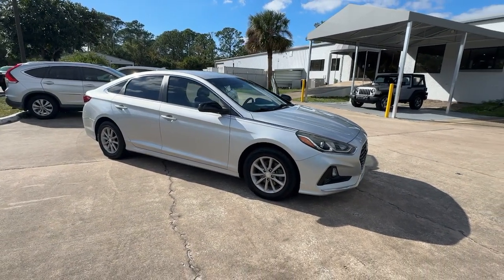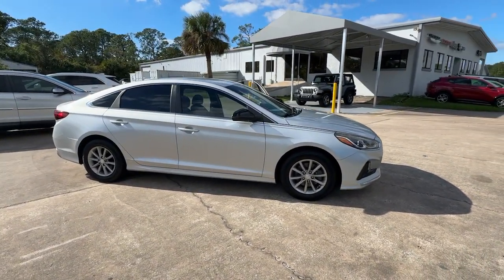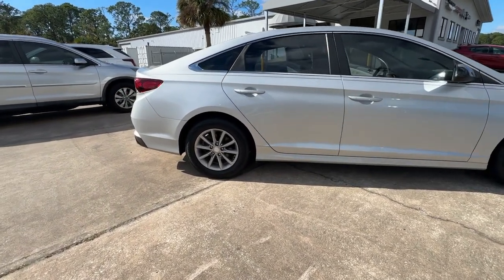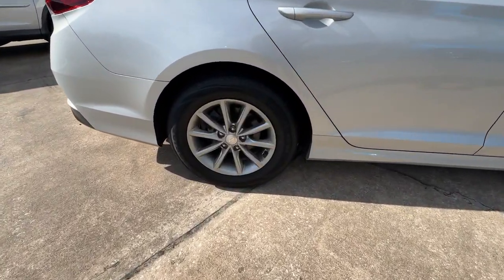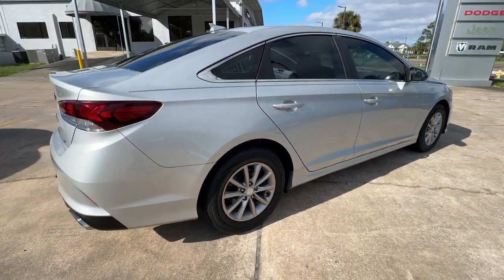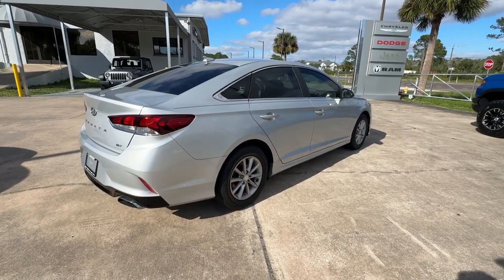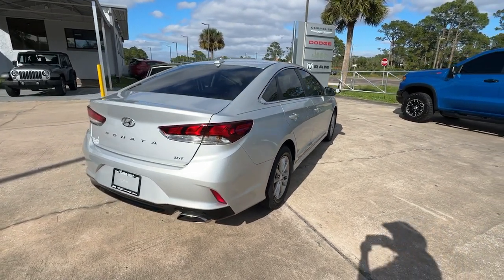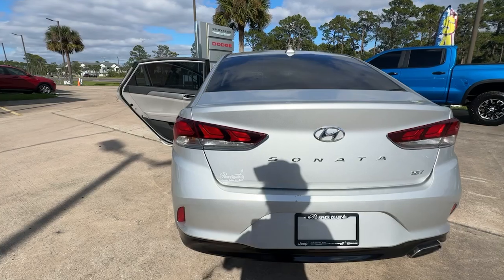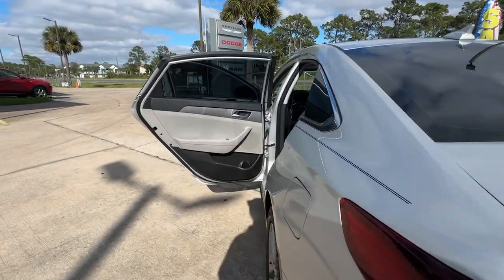Get into the 2018 Hyundai Sonata. This vehicle is an outstanding buy with fewer than 70,000 miles on the odometer. Whether you're commuting or cruising country roads, this smooth and spacious Sonata makes travel a treat. Its comfortable cabin with standard touchscreen infotainment and driver assistance, along with stylish good looks, make this midsize 4-door your go-to family sedan.